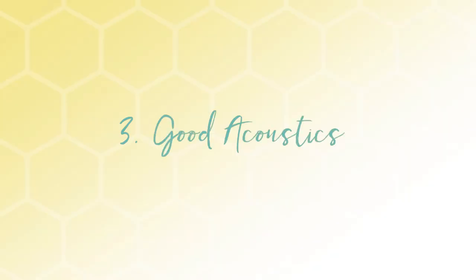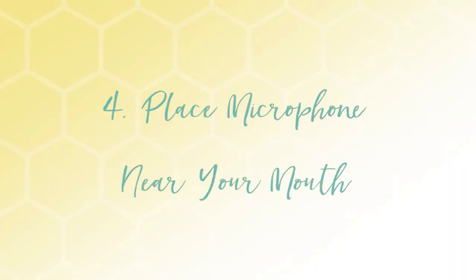Number three, be in a place with good acoustics. Like in my office, it's a pretty small space with carpet on the floor that helps dampen the sound. Compared to if you're in a room with hard floor and tile — do you hear that echoey sound? And number four, aim the microphone near your mouth. This way, it'll pick up your voice a lot better.